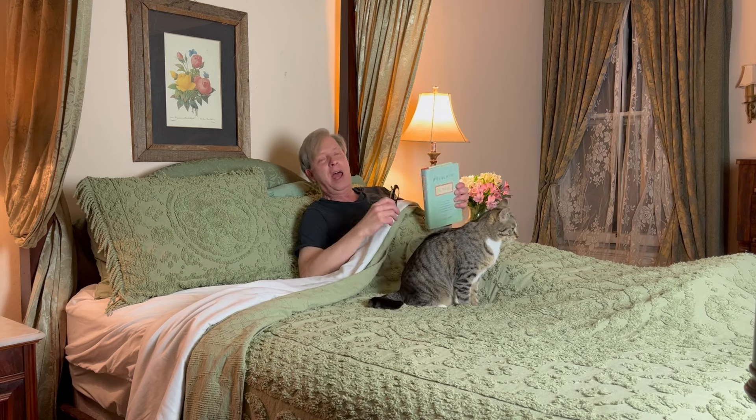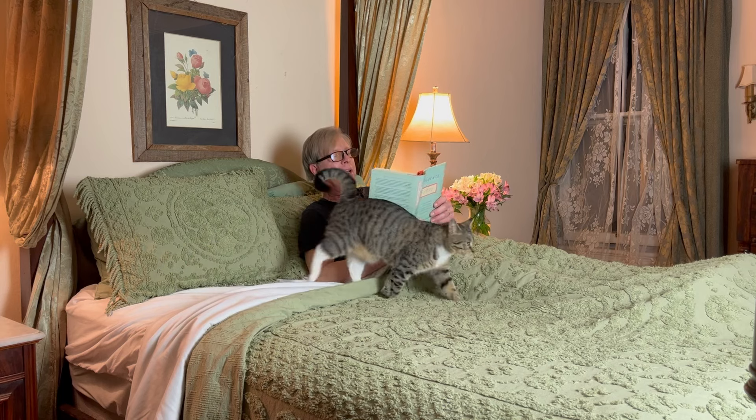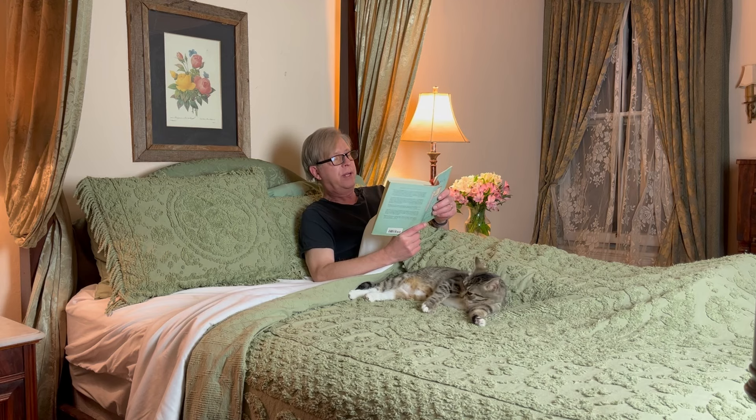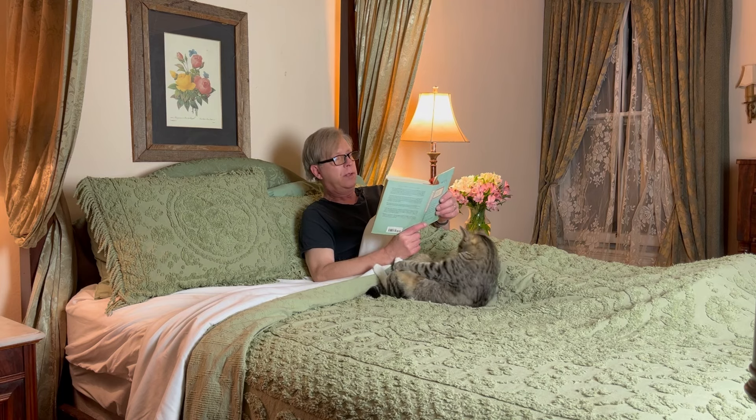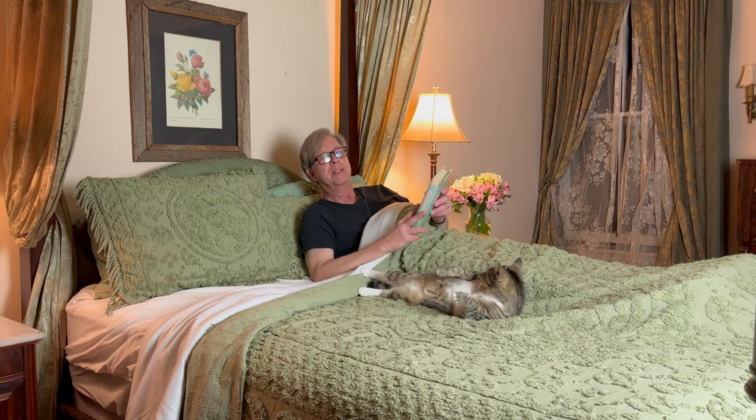I always like to go to bed with a good book. Tonight I'm rereading Provence 1970 by Luke Barr. Provence 1970 is about a singular historic moment. In the winter of that year, more or less coincidentally, six iconic culinary figures — including Julia Child, James Beard, and M.F.K. Fisher — found themselves together in the south of France. They cooked and ate and talked late into the night about the future of food in America, the meaning of taste, and the limits of snobbery. It's a really good read. I hope you'll check it out.